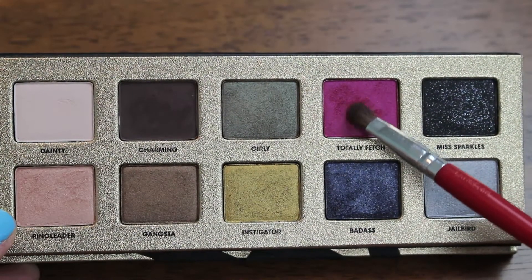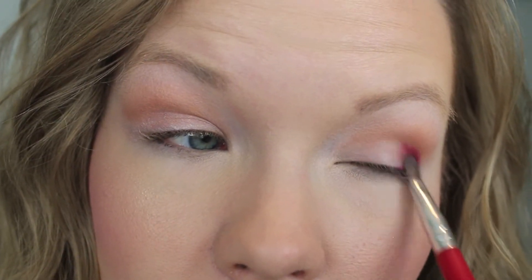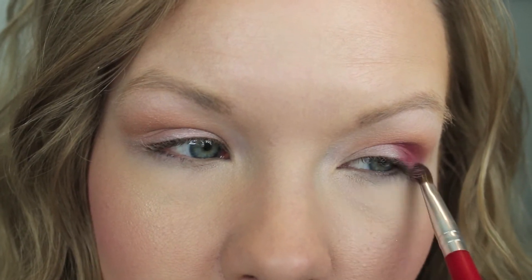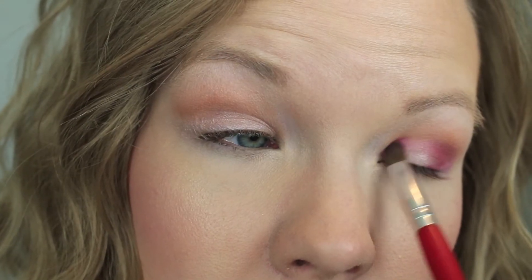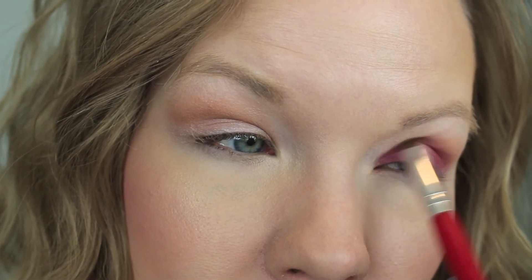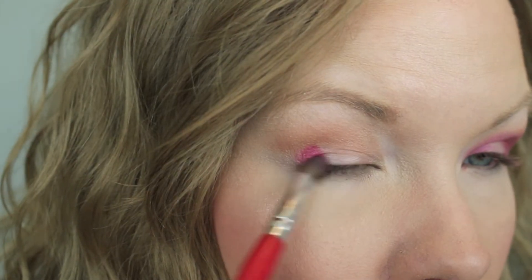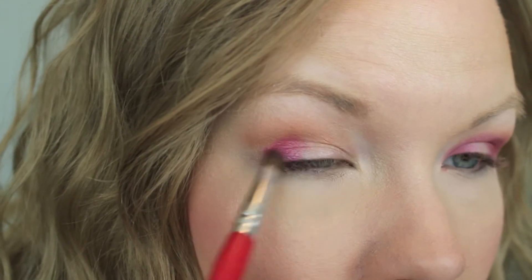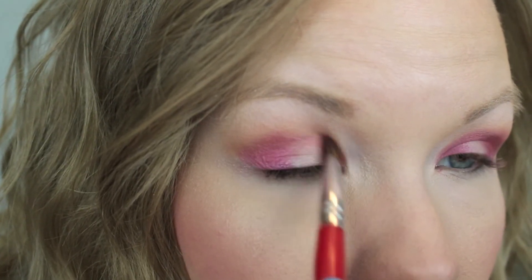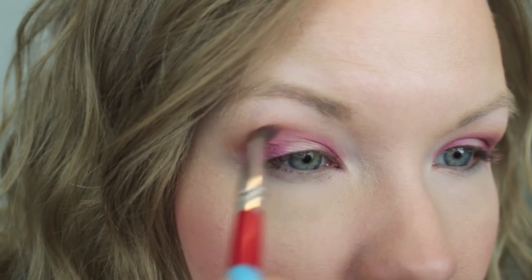Now we're going to go into our Pretty Rebel Palette with Totally Fetch — love this name. Use a small brush; this is just an artist brush, not even technically a makeup brush. Really build up that color in the outer corner and then start on the inner corner of your eye as well — leave the middle of your lid empty, don't put any color on there yet — and then softly connect those two sections together in the crease area. I really wanted to show how I'm building up this color and connecting it while leaving the middle of the lid with no color yet.